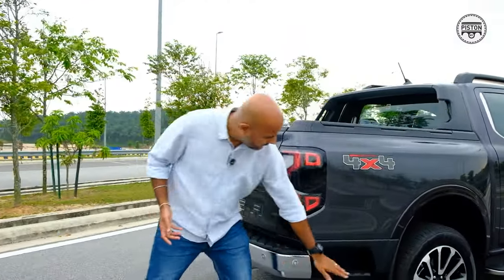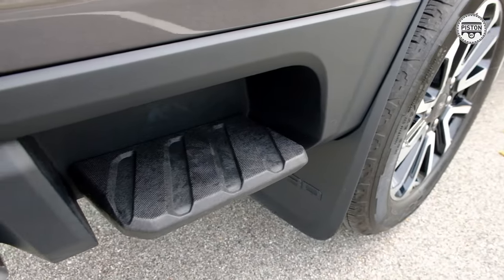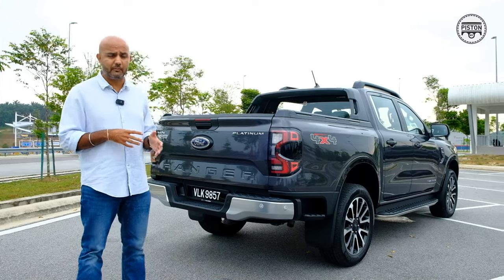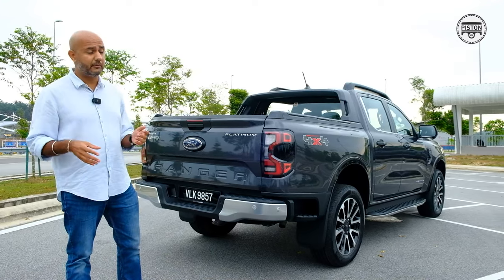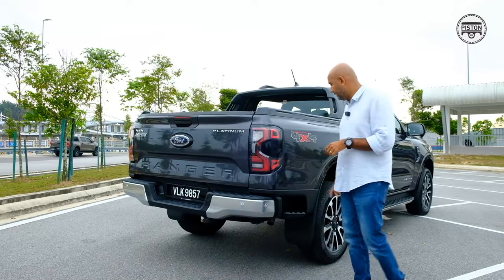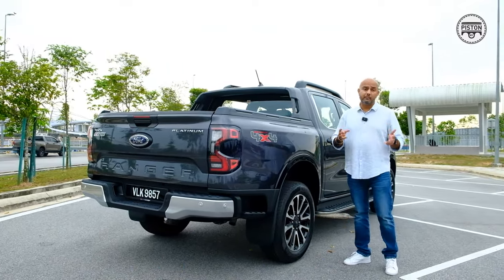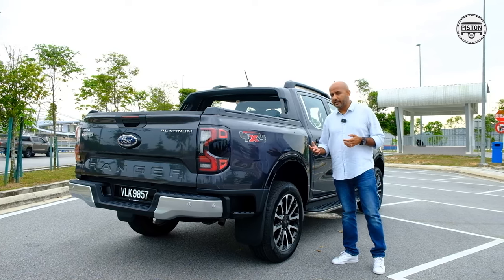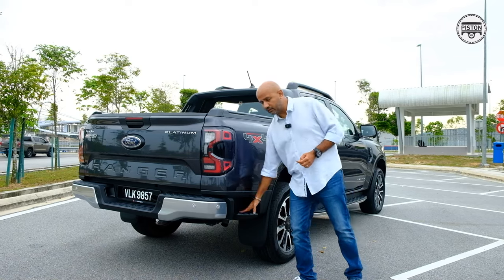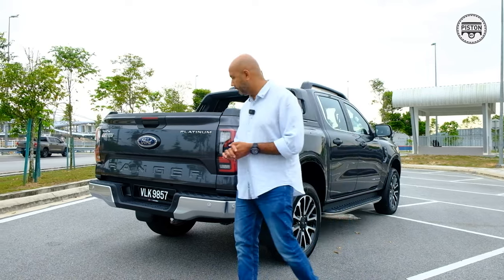You also get these side steps — the Ranger Wildtrak was one of the first pickup trucks in Malaysia to have a side step, and it's important especially when you're accessing the bed. Previously you'd have to put your foot on the tyre, which in muddy conditions can be slippery. Now you just use the step, which makes it more convenient.